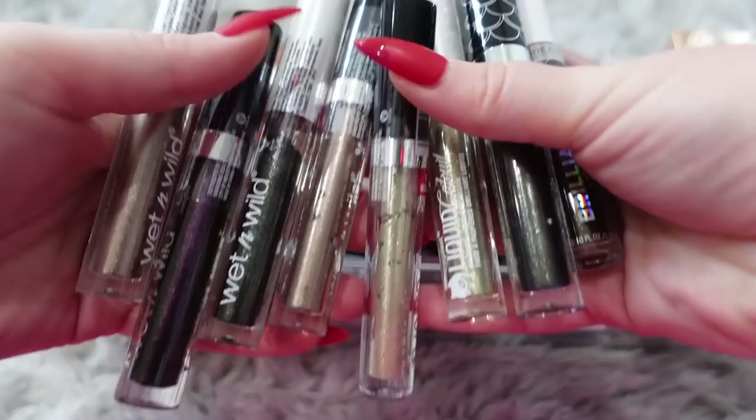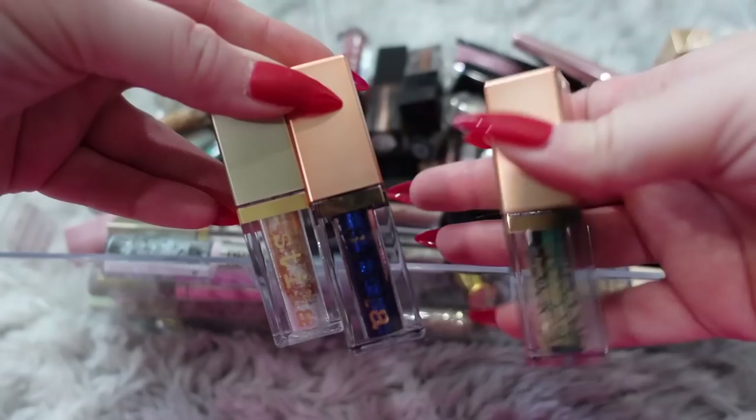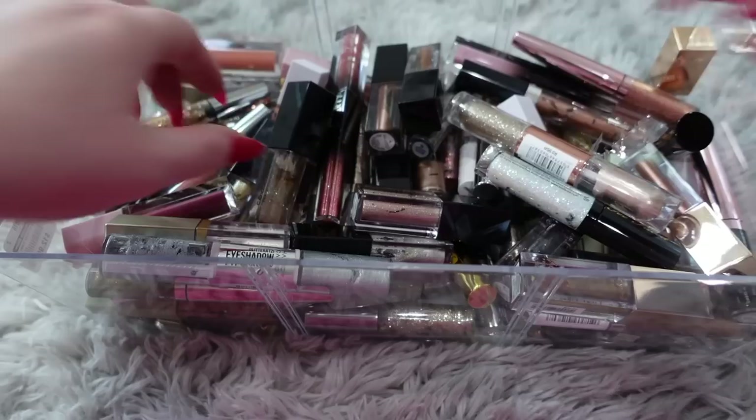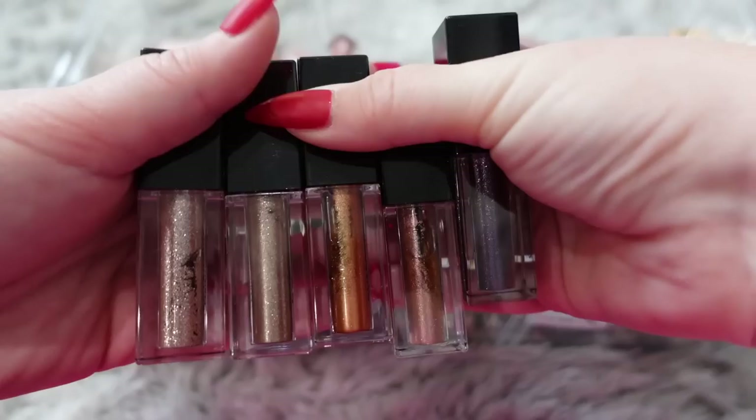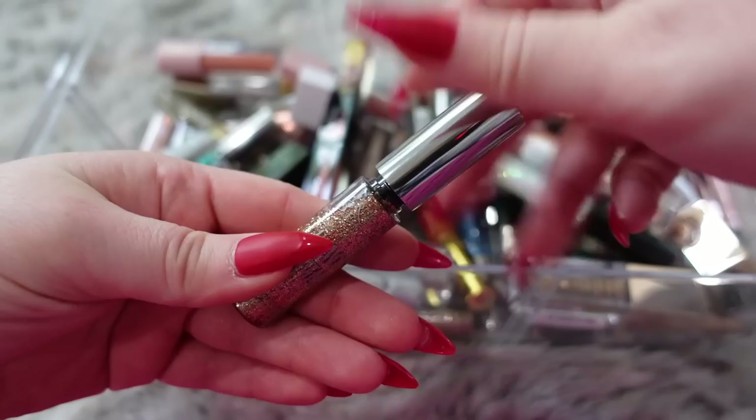This one with the skull packaging looks pretty old so I'm going to toss it. The rest of these are pretty much all from Wet and Wild besides one — these are all going to be donated. I do like these Stila ones — these are like my favorites. I'm going to keep this one and this pretty green because it's absolutely beautiful and something a little different, then donate these two. These are the CoverGirl dupe to the Stila ones — I'll keep this lightest one and donate the rest.